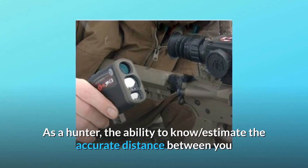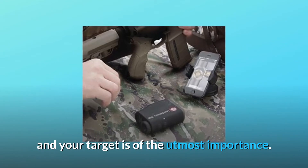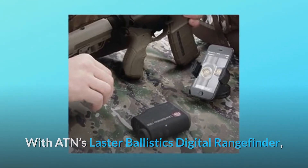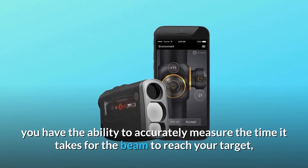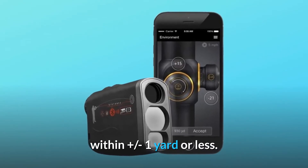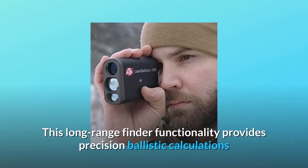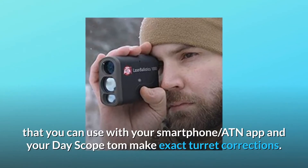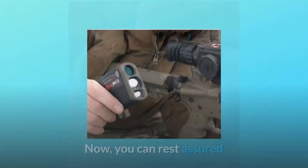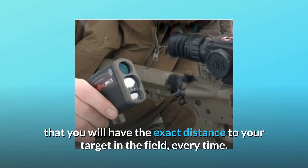As a hunter, the ability to know and estimate the accurate distance between you and your target is of the utmost importance. With ATN's Laser Ballistics digital rangefinder, you have the ability to accurately measure the time it takes for the beam to reach your target, within plus or minus 1 yard or less. This long-range finder functionality provides precision ballistic calculations that you can use with your smartphone, ATN app, and your day scope to make exact turret corrections. Now you can rest assured that you will have the exact distance to your target in the field, every time.